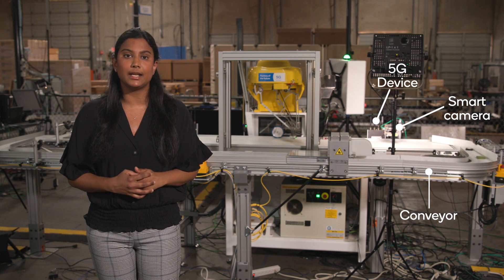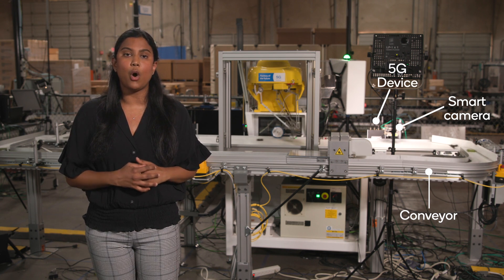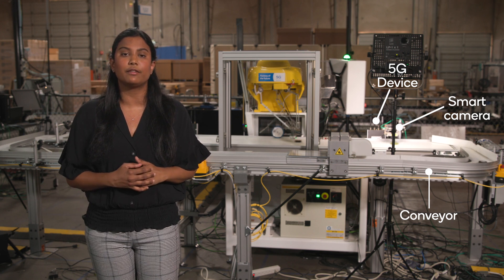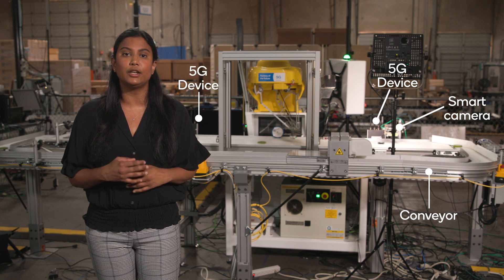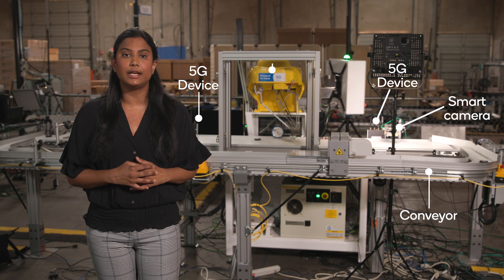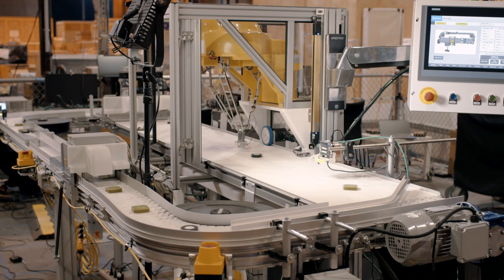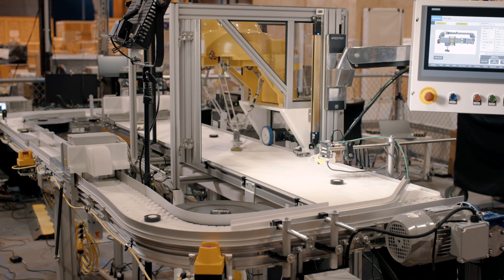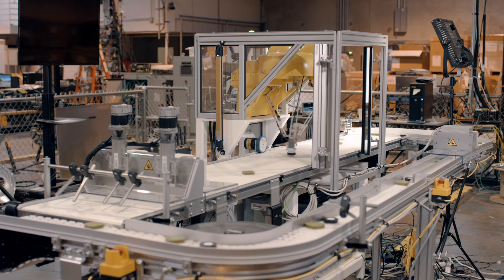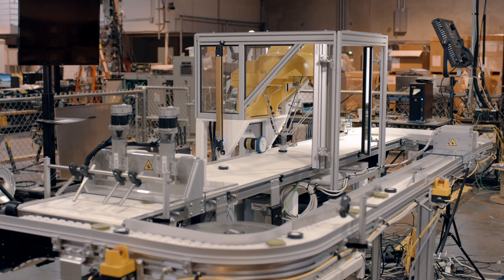A 5G device wirelessly connects the smart camera to a gNodeB over the 5G air interface, or to another 5G device over a 5G sidelink interface. Object detection triggers from the smart camera are received by the second 5G device connected to the PLC that controls the industrial robot and the gates. The robot must receive control signals from the PLC at the right time to correctly pick and sort the pucks by type, so synchronization is critical. The PLC also controls the gates, which must open at the right time for the pucks to move along the conveyor uninterrupted.